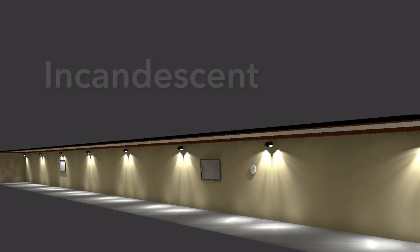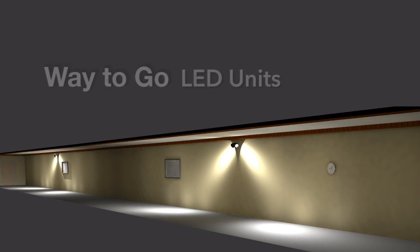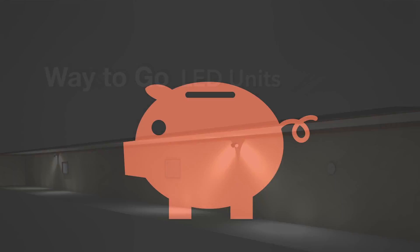The increase in light output means that you can increase the spacing, resulting in less units. Less units to purchase and install means increased savings.